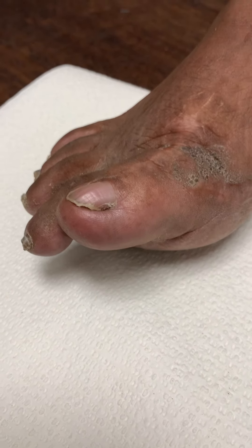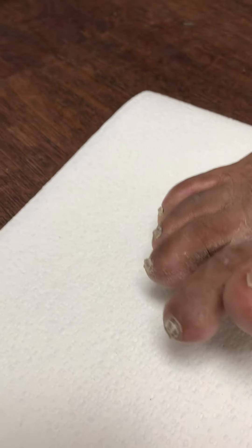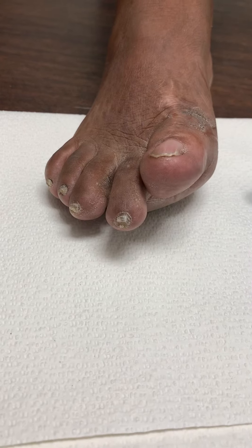The toe is essentially completely and totally caught up. The toe is not purchasing the ground — look at this. It's flying.